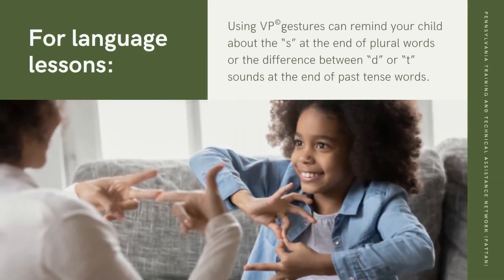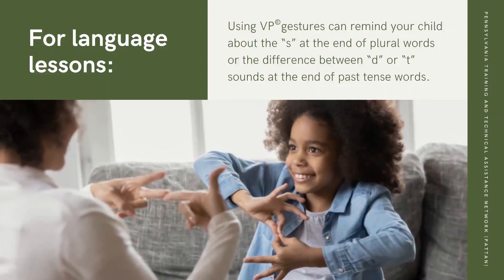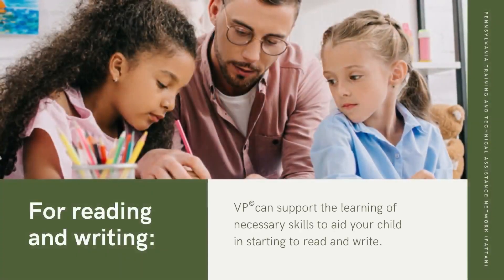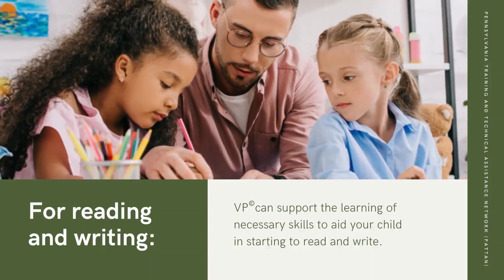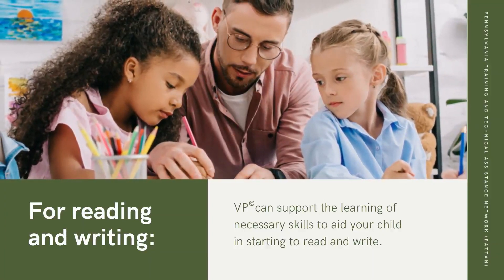For Language Lessons, using VP gestures can remind your child about the S at the end of plural words or the difference between D and T sounds at the end of past tense words. For reading and writing, VP can support the learning of necessary skills to aid your child in starting to read and write.